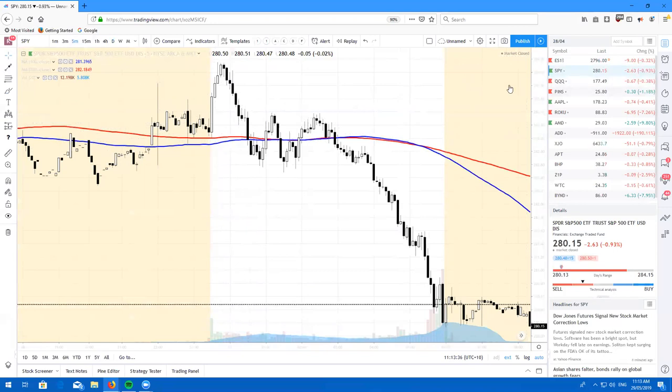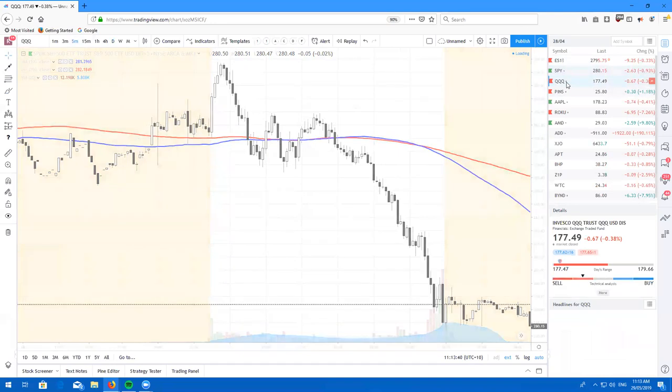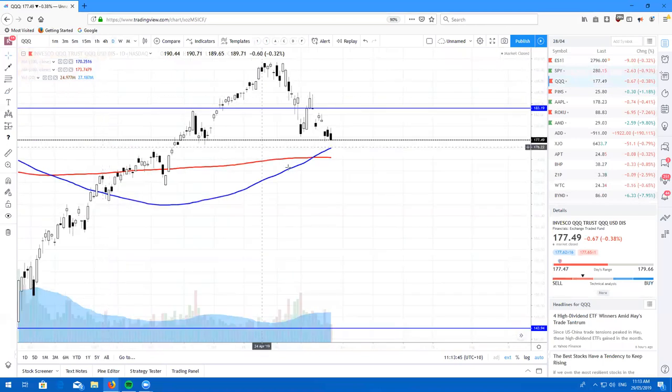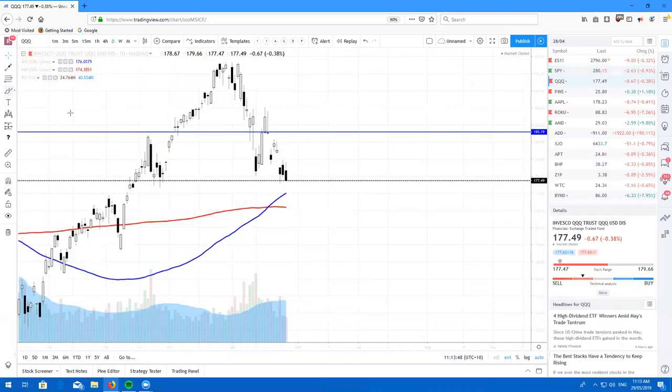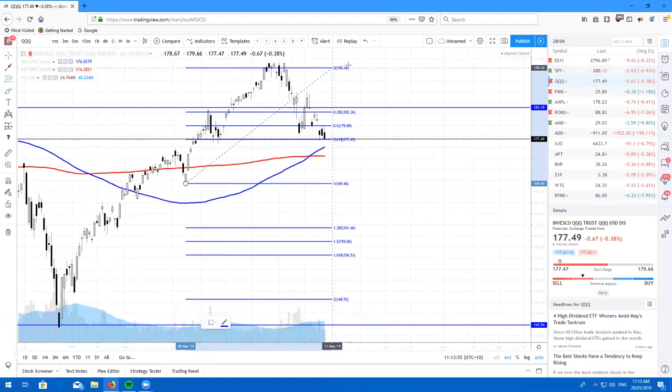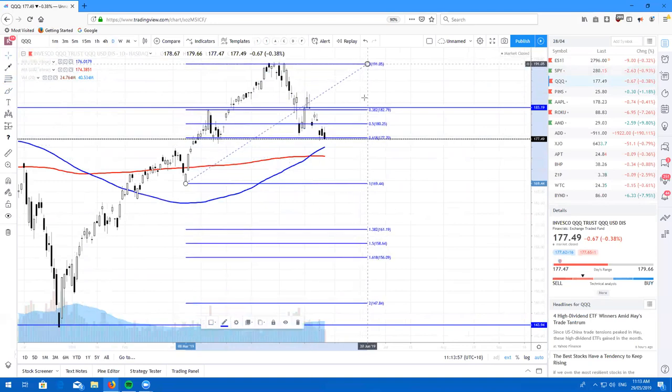I really wanted to spend a bit of time talking about what my thoughts are on the broader markets. Taking a look at the QQQs on the daily chart, we are also coming back into these moving averages. What's interesting is if I take a Fibonacci drawing here, we are at the 618 retracement level. So if we're going to bounce anywhere, we really need to start bouncing tomorrow. We could chop around here for a little while.